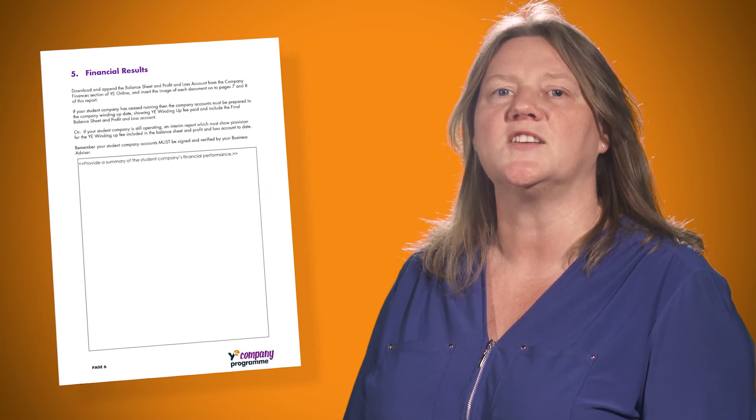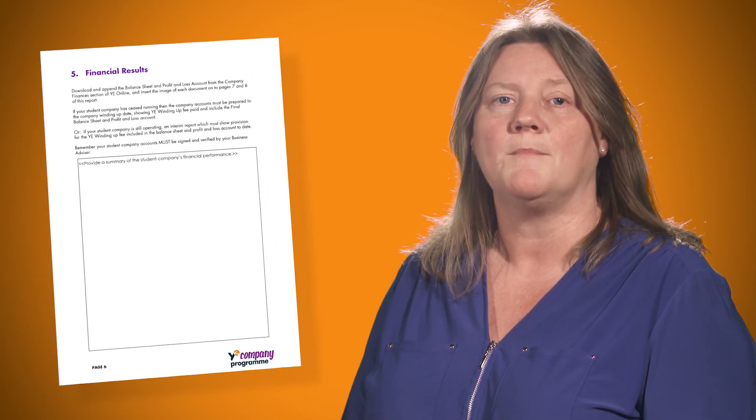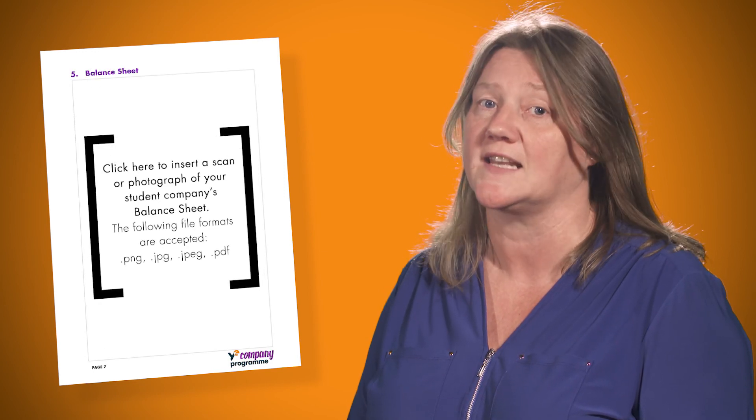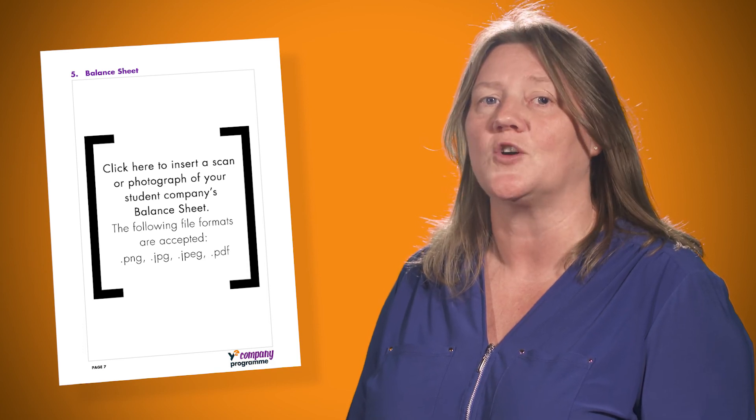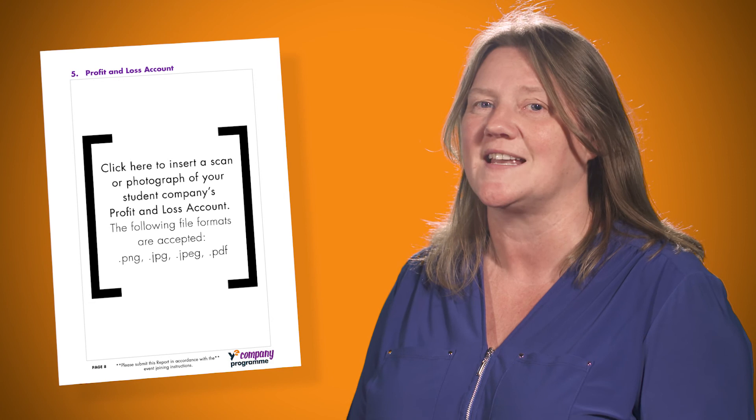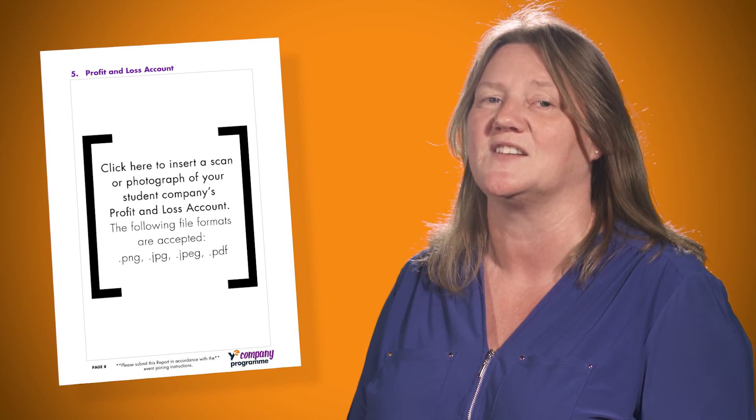Finally, discuss your finances. Make sure you check out the finance video to help create your balance sheet and profit and loss account from Young Enterprise Online. You should add these documents in this section and make sure these accounts have been signed off by your business advisor.